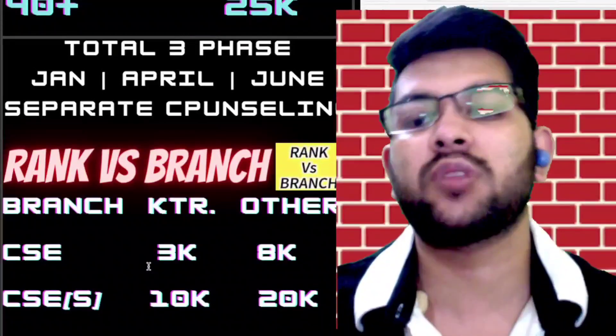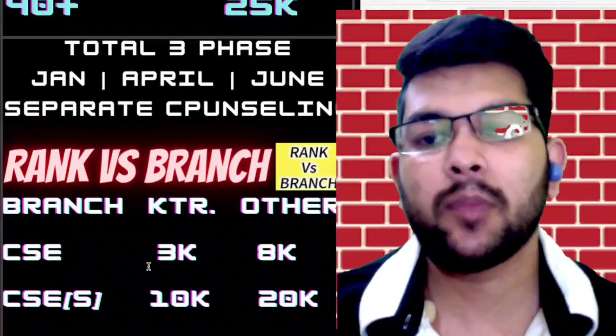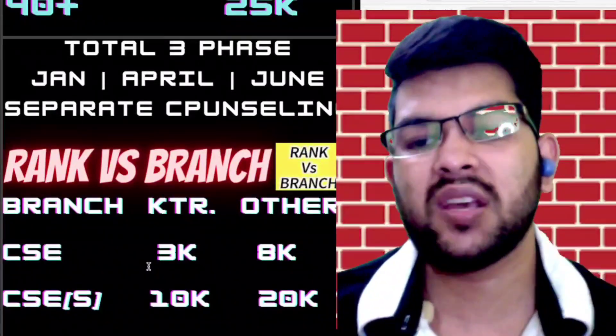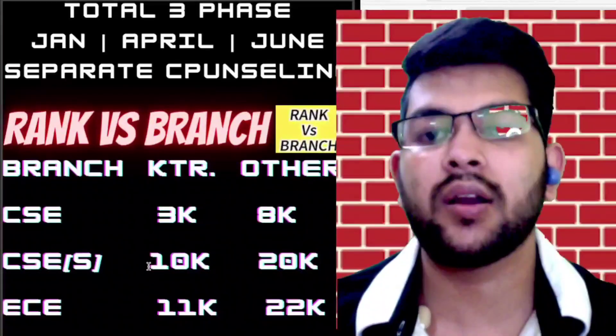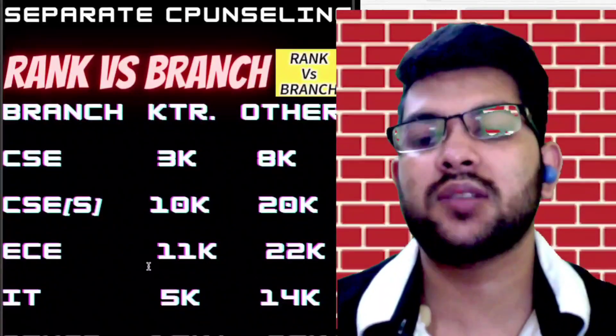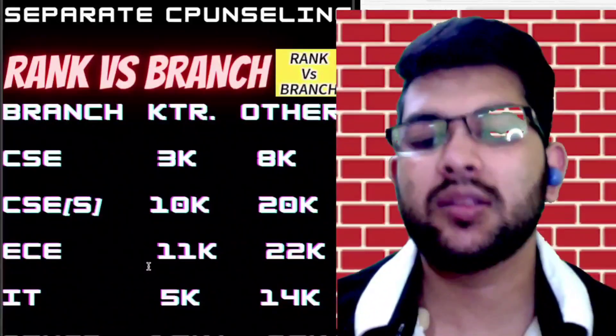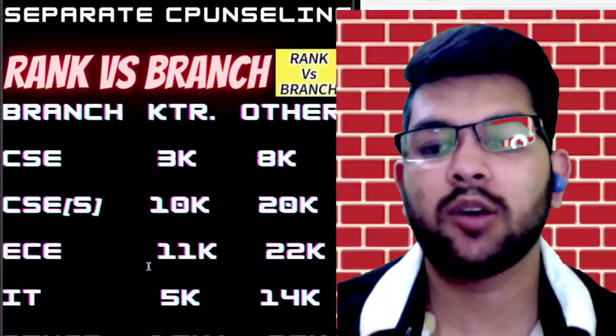One thing to note: SRM college is not highly in demand nowadays. Out of around 50,000 students appearing in the examination, only about 5,000 to 10,000 may actually do the counseling. Students mostly go for KTR campus; otherwise SRM is chosen mainly for KTR. That's why it is easier to get CSC and CSC specialization branches — almost 60% of seats are in those branches. For IT branch, rank under 5,000 for KTR and 14,000 for other campuses. For mechanical, civil, and electrical — these are very less in demand — you can get them at KTR up to rank 15,000 or above, and for other campuses up to 25,000 or above.